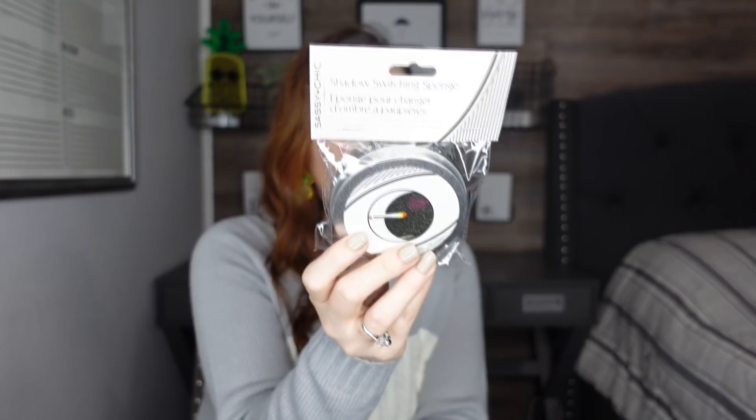If you guys watched my favorite beauty products from the Dollar Tree video, I was sharing the Sassy and Chic Shadow Switching Sponge — this is my favorite. Well, they have them back! Every Dollar Tree I've been into lately now has these back, and I stock up on them. These are so good — every time you want to wash your brush or get all the powder off, this is amazing. I use it every day, my brushes stay clean, the powder falls out and catches in the pan so it's easy to clean up. Highly recommend the Sassy and Chic — they brought them back after a long time away.